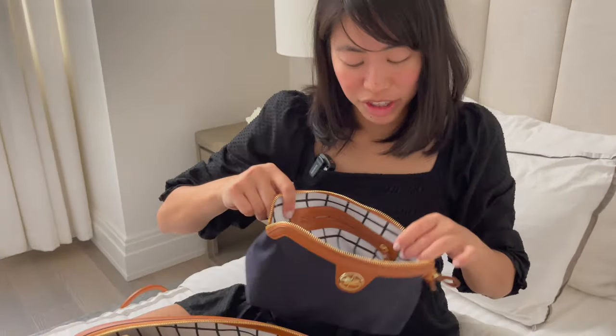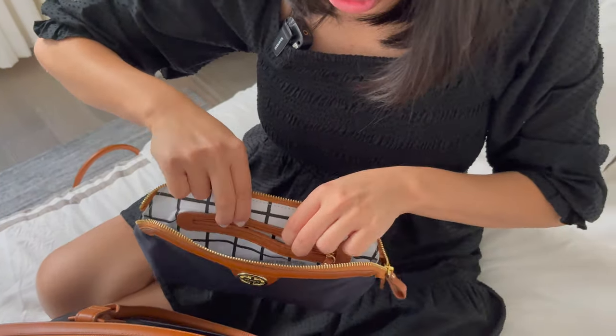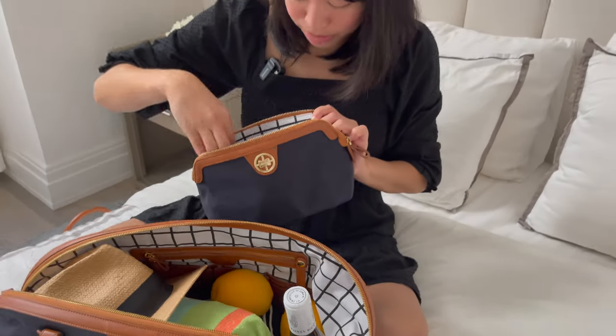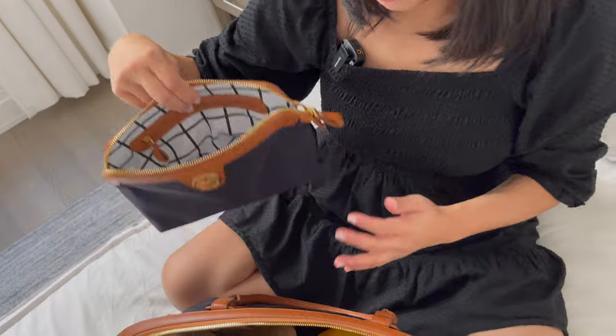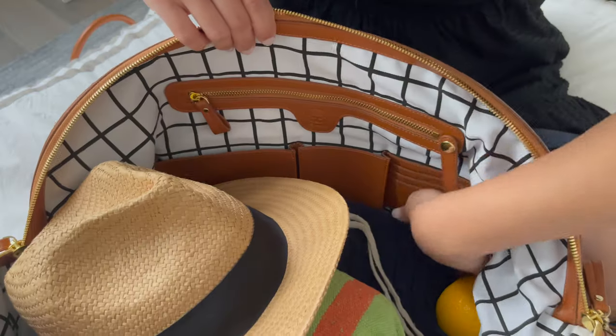The Jackie cosmetic case also has little pockets within it, including a back zipper pocket for smaller items — even jewelry — so you can separate them and keep them safe from your other skincare products. It's definitely large enough to fit your toothbrush and all the essential toiletries you bring with you.